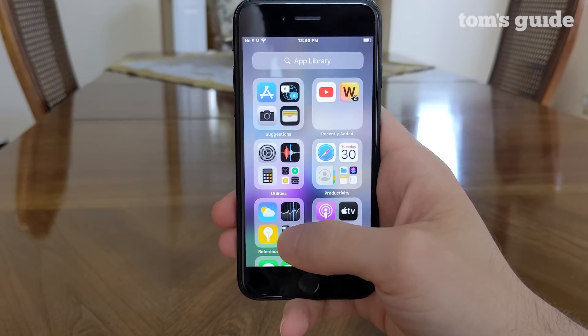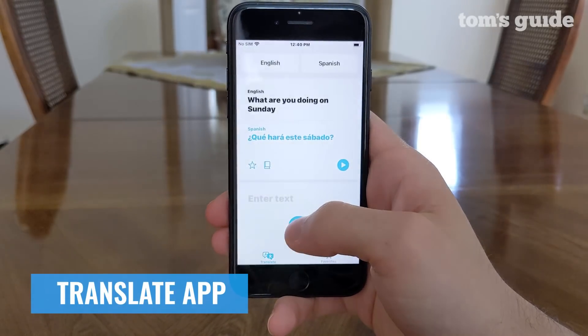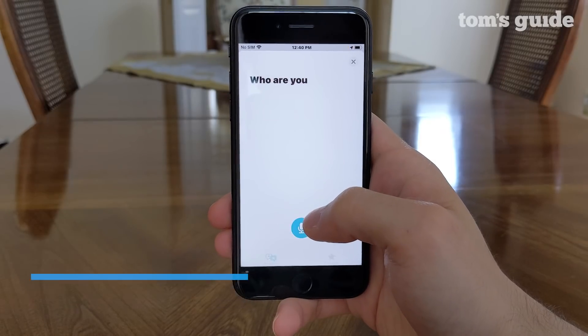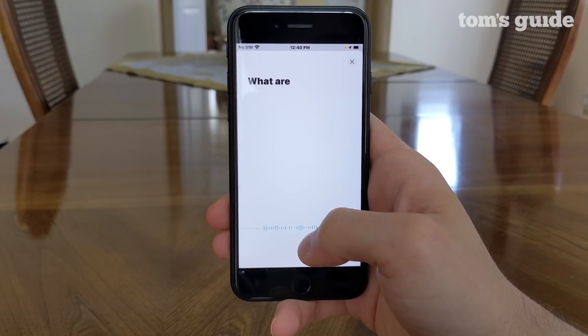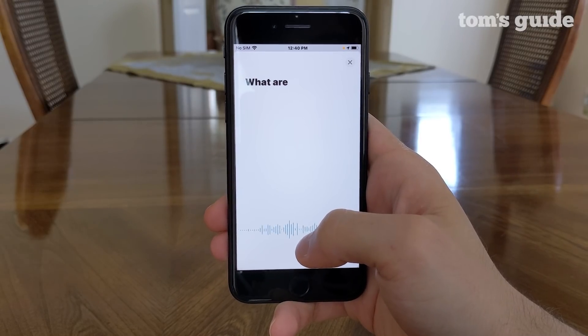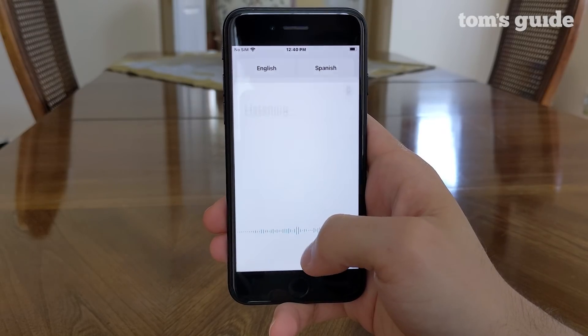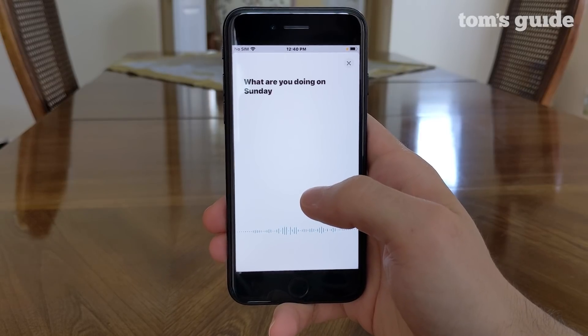iOS 14 adds really useful translation tools. First, there's a new Translate app, which at launch will be able to translate between 11 different languages and can work entirely on-device without the need for internet. The app has some useful features, like a side-by-side conversation view that's helpful when you're speaking to someone in a different language in real time. The app can even tell what language is being spoken simply by listening broadly.